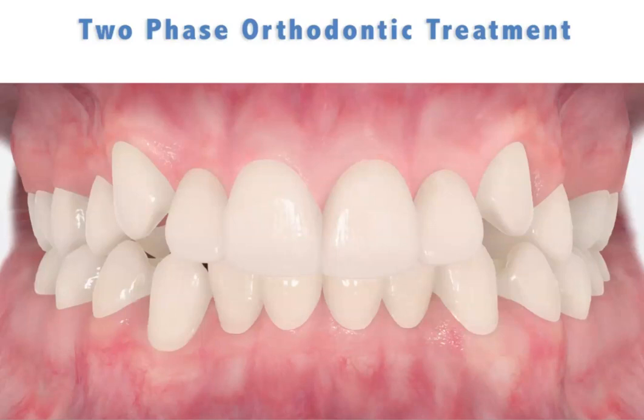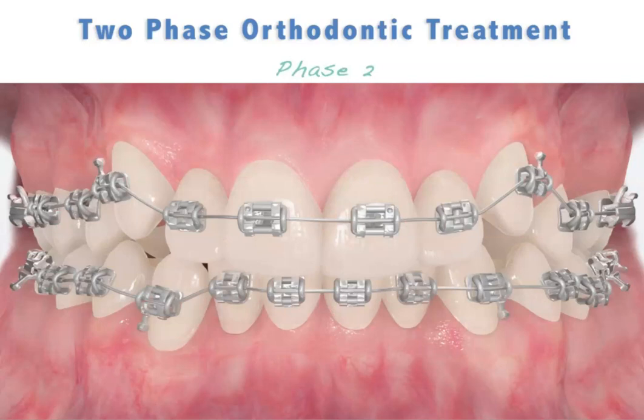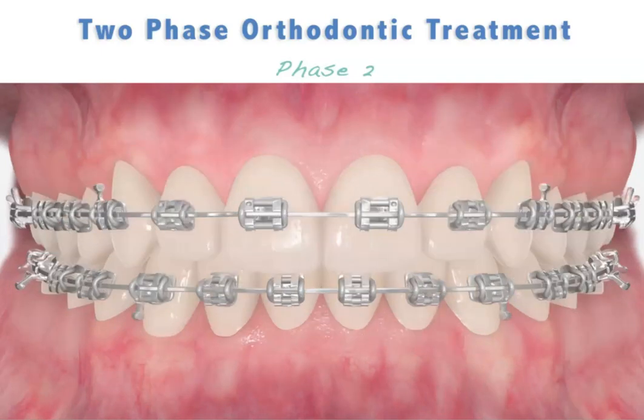With all of the permanent teeth in place, the second phase is possible. During this second phase of treatment, full braces consisting of bands, brackets, and arch wires are placed. With control of all the permanent teeth, it is now possible to correct all individual tooth positions and produce the final result.